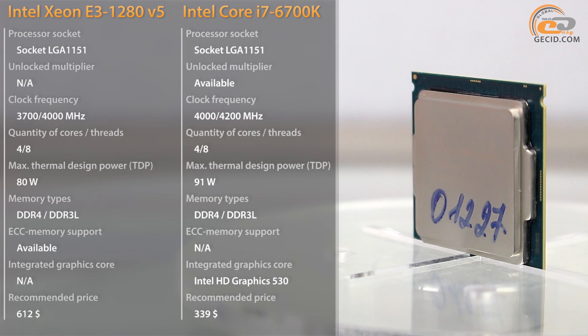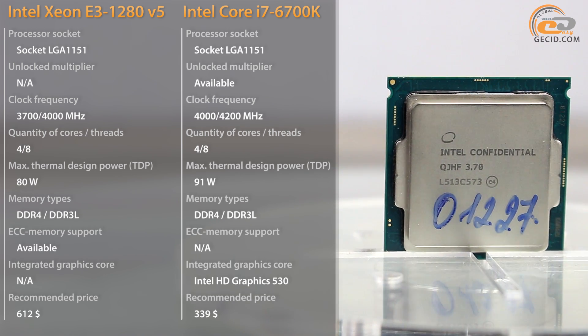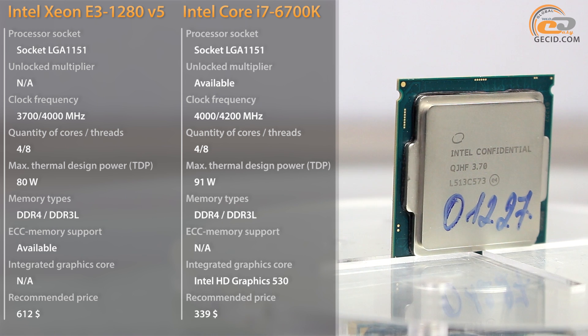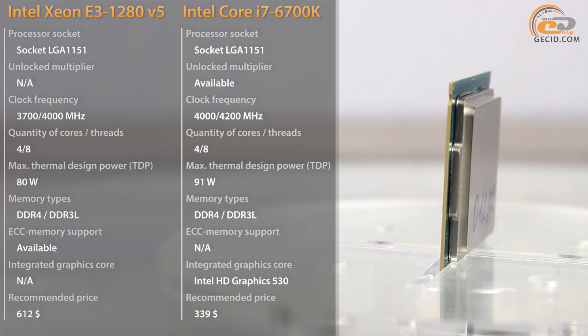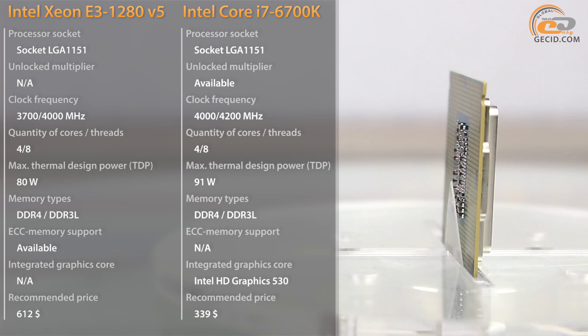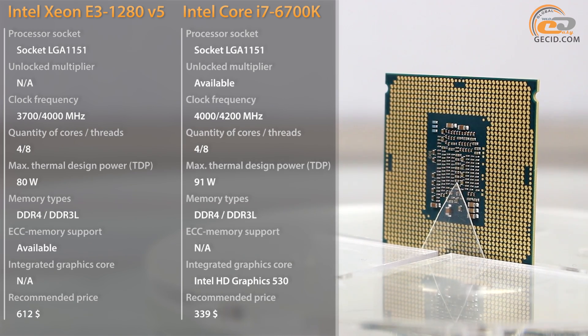A few months after the announcement of Intel Skylake processors, they have presented commercial versions for the corporate market — Intel Xeon. Such solutions are mainly designed for servers, workstations, and heavy computing systems. However, they can also be implemented in personal computers due to their compatibility with mass-user motherboards.